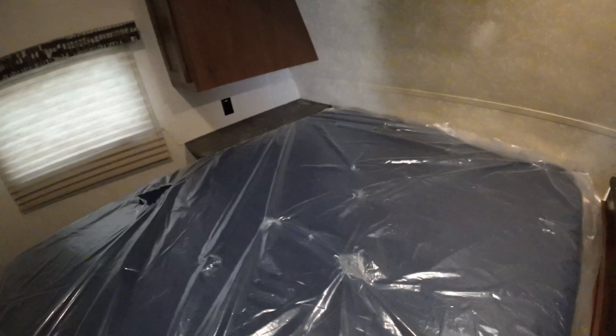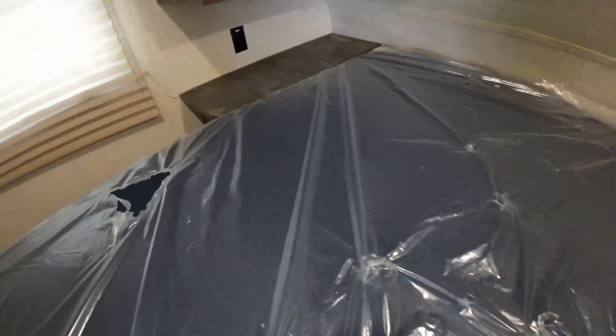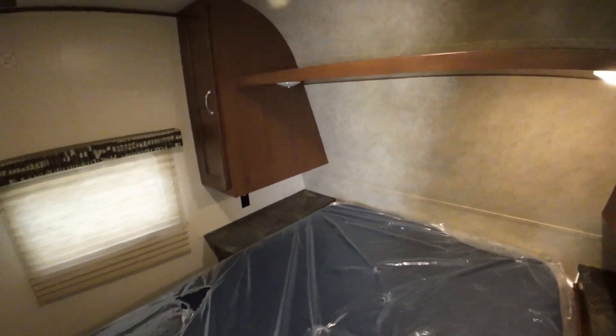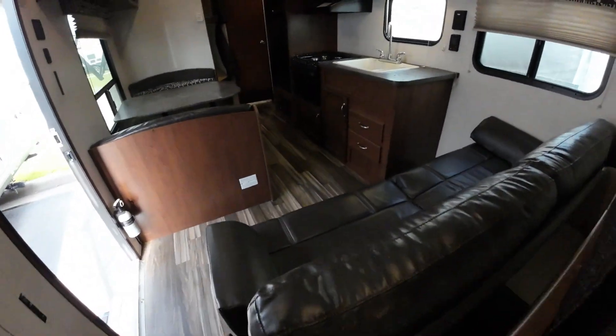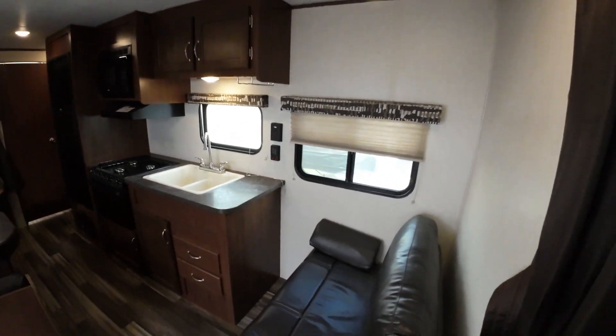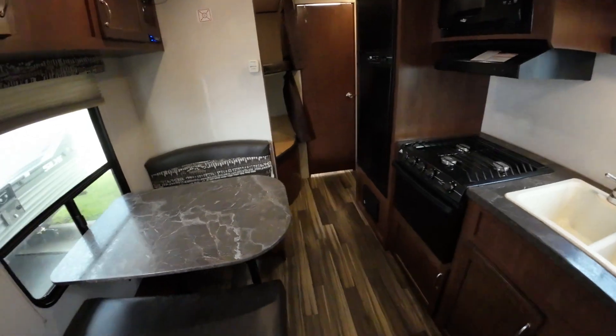But it's camping! And you have 110 outlets on both sides here, so you can plug in your alarm clock or what have you. And his-or-her hanging closet. For a little bit under $14,000, this is a winner-winner chicken dinner. So see what your better half, the missus, thinks of this one.